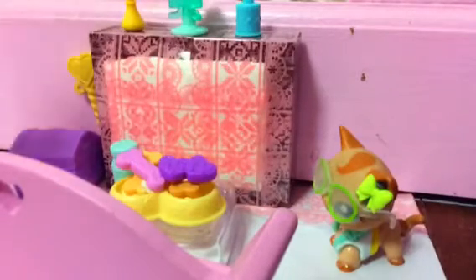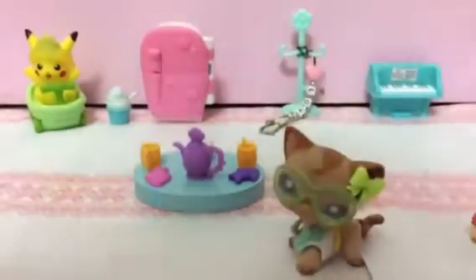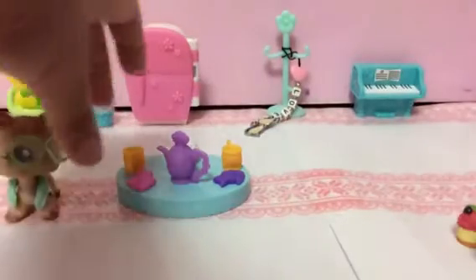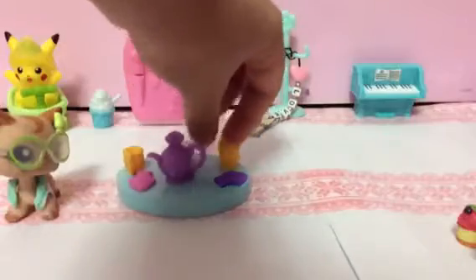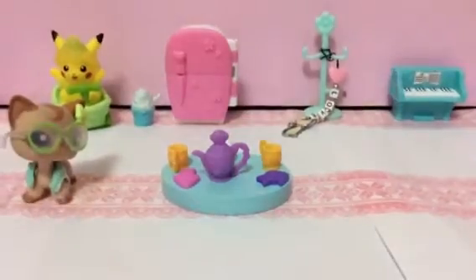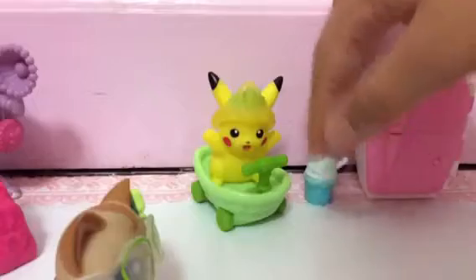It also has a treasure box and this from the MLP set. The next part is like the kitchen kind of but not really. Here we have some foods — we have like a cupcake, this and that. I made the bottom with just some papers and some decoration tape. So we have like a dinner table, kind of like a tea table, with some tea, cupcakes, two glasses, and two fishes. And we have some Pikachu on a car.